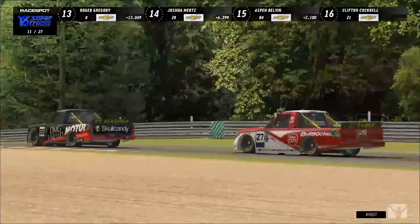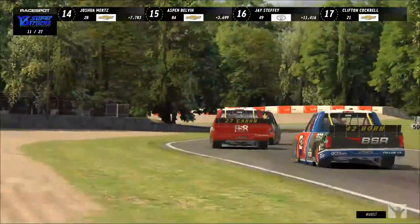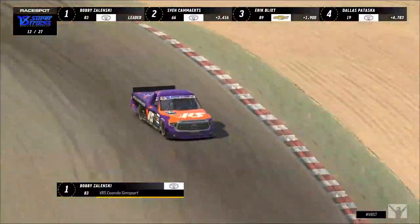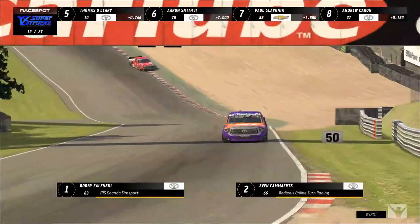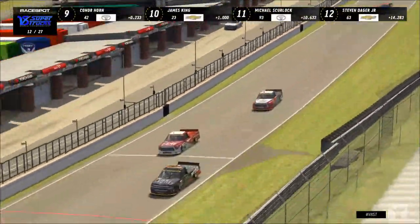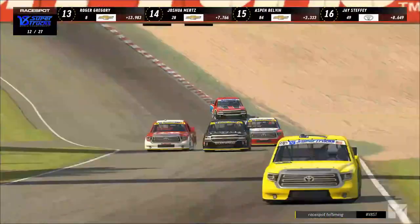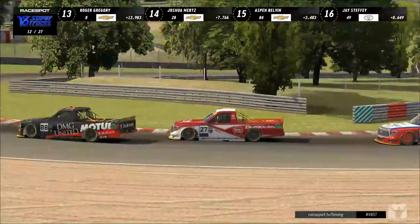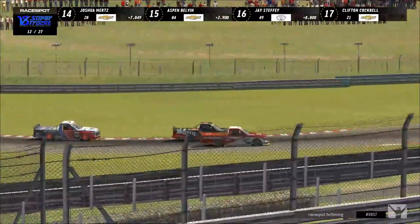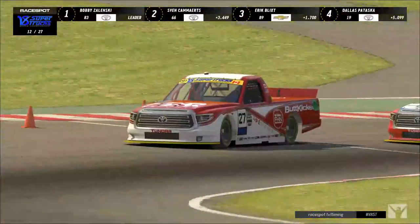Everyone will probably try to pit around laps 13 to 14 for the best delta. Cold tires will definitely be a factor. Karen looked to the outside but Slavenik covered. Karen tries a crossover, fakes like he's going to dive at Paddock Hill Bend — Slavenik covers and loses corner speed, allowing Karen to drive right around him. Then Connor Horn wants to add his name to the mix, making it a three-truck battle for seventh.